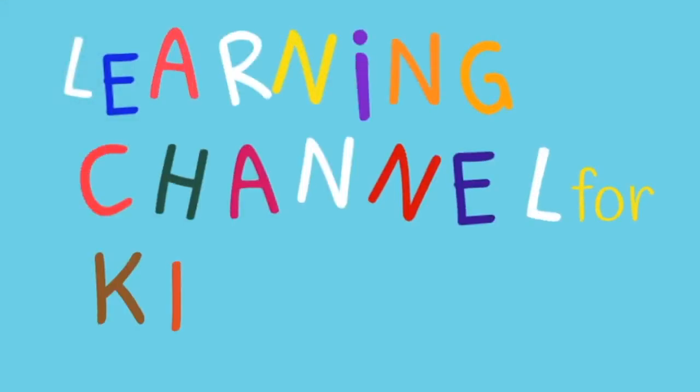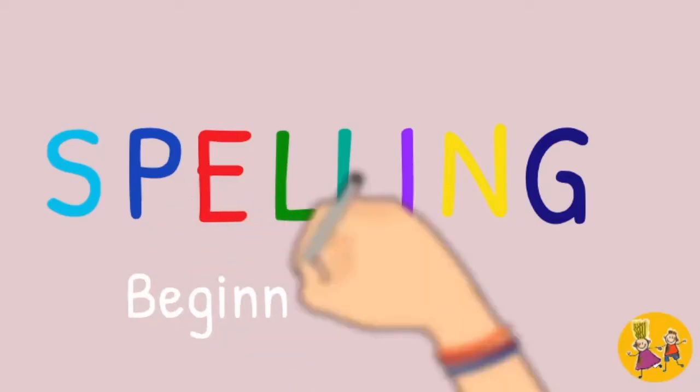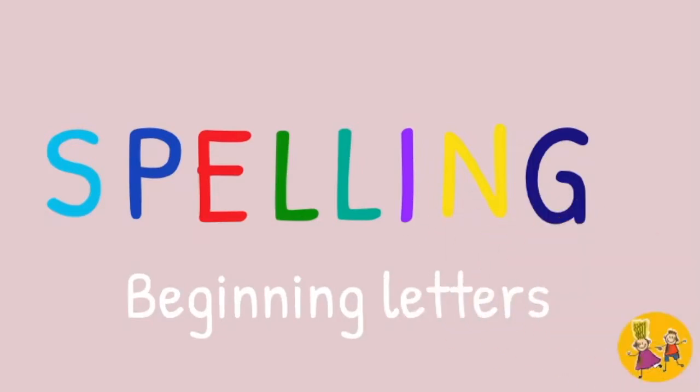English, Hebrew, and Arabic language. They're so easy with a learning channel with kids. Spelling beginning letters.